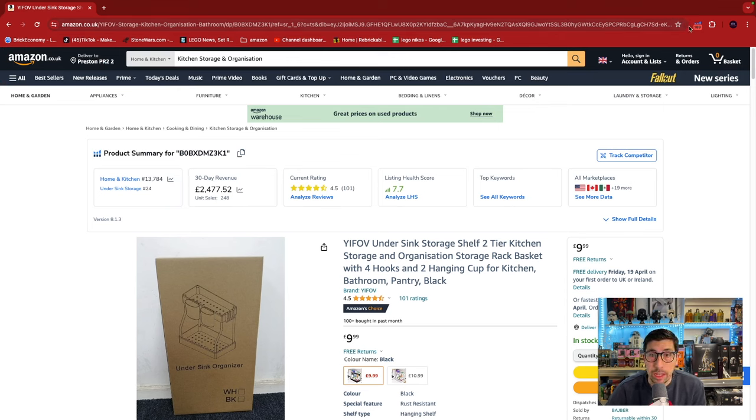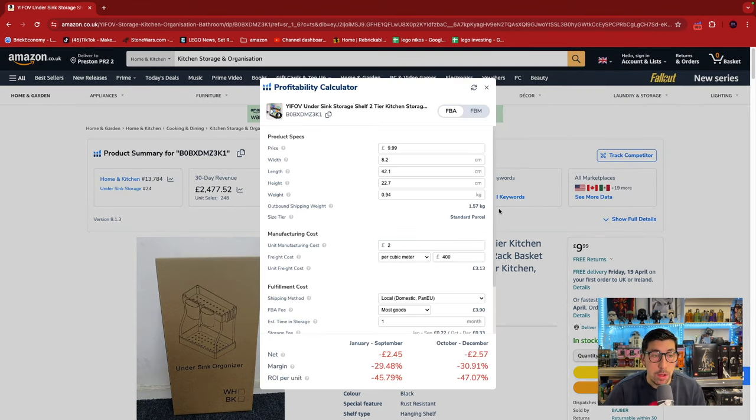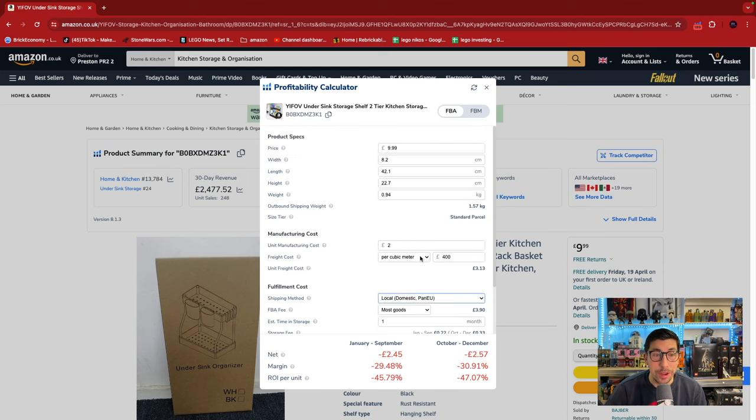One of the biggest tricks you can use on Amazon — say for example you wanted this product and you want to bring it over — we're going to have a look at the profitability calculator. We don't know what the manufacturing cost or per cubic meter price is right now, but we can find all that out and rearrange it to figure out if it's going to be profitable. The margin I'm after is 30%, and at the moment we've got minus 29.48%, so this is something that could work for us.